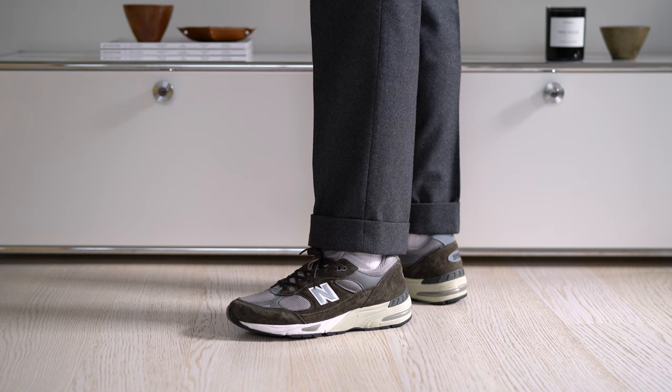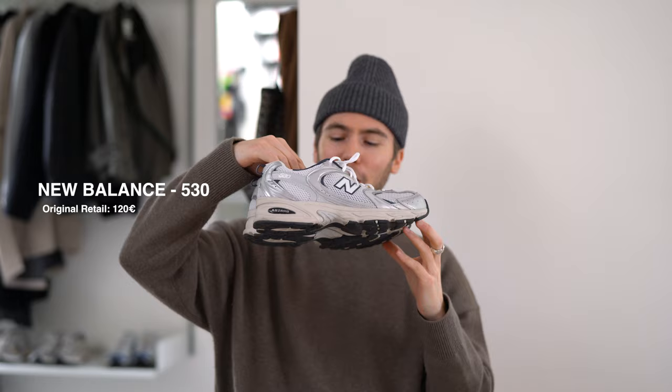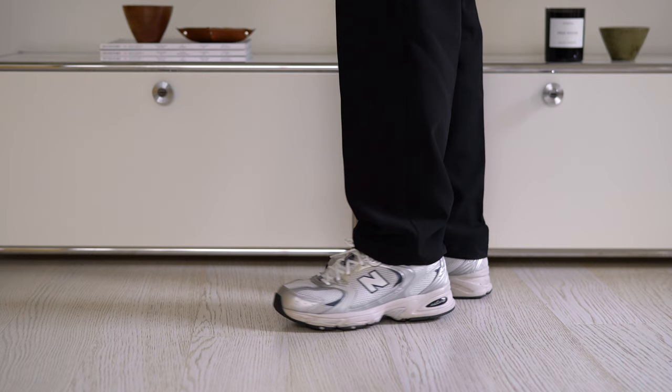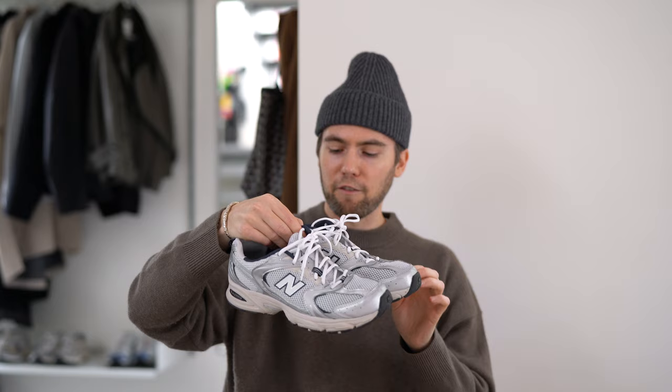Then we have the most dad-looking shoe of them all — this is the New Balance 530. These are almost half the weight of the 991s, so also just a super comfortable pair to wear. I love the colors going on here — silver tones along with the navy blues, and as a dad myself I can definitely approve of these.